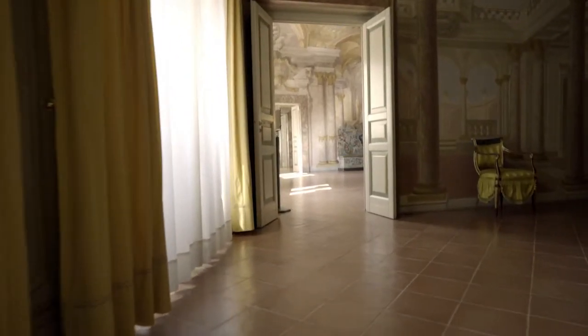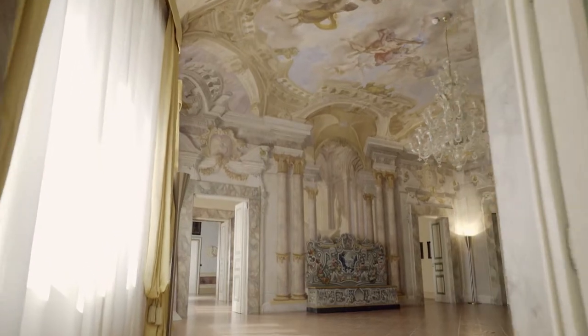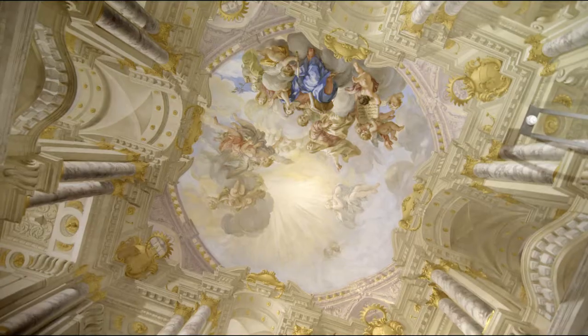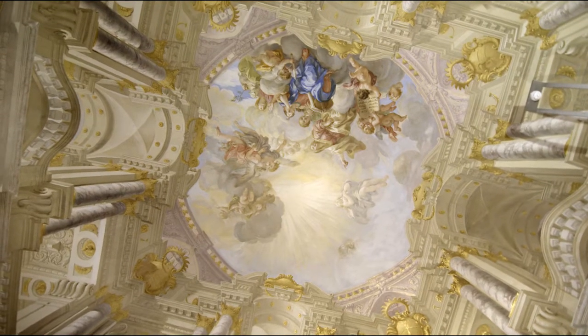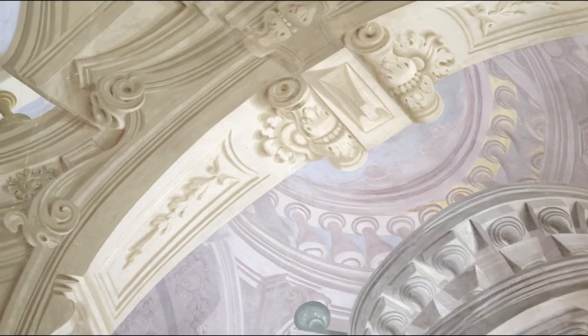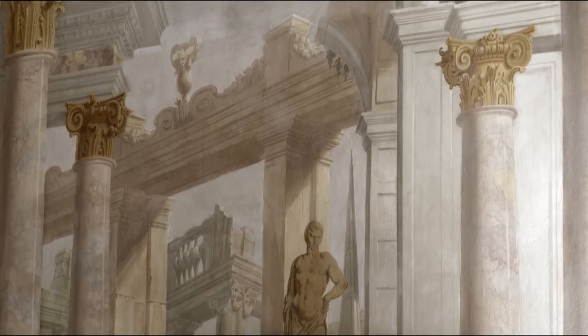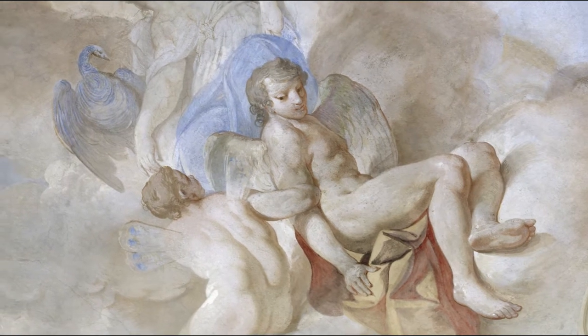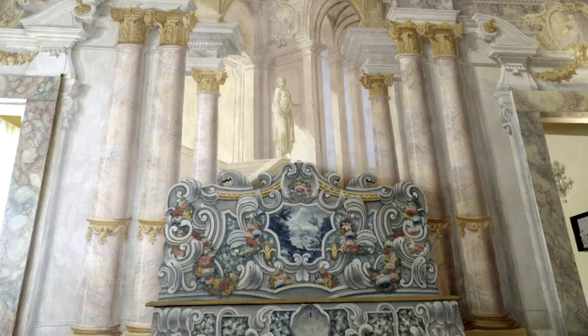The palace interiors are embellished with elaborate painted decorations made in the course of the 18th century by the Pisans Antonio and Francesco Melani, and the Florentines Giovanni Battista Ferretti and Pietro Anderlini, who were responsible for allegories and trompe l'oeil pictures distinguishing the most important spaces.